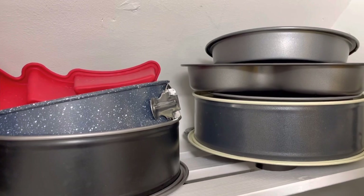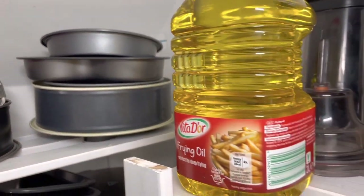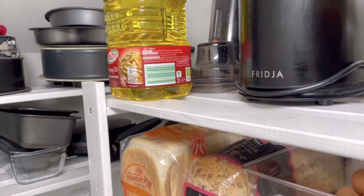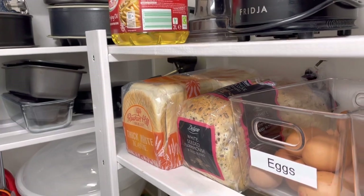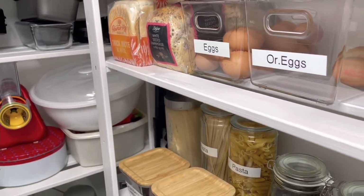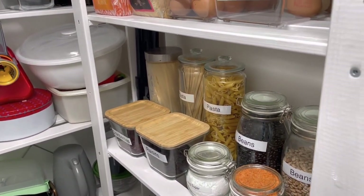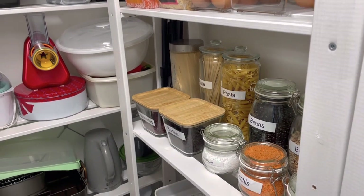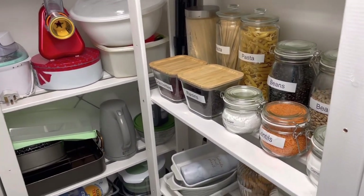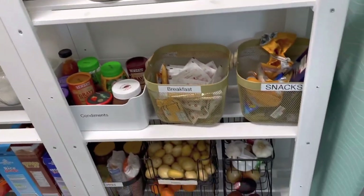I really love how my pantry turned out and it's been working well for us for the last ten months. If you're looking to expand storage in your house and you have a small pantry, there are ways to use storage to maximize every floor space so it works for your family. I'll give you a tour of how I've divided and used the spaces.